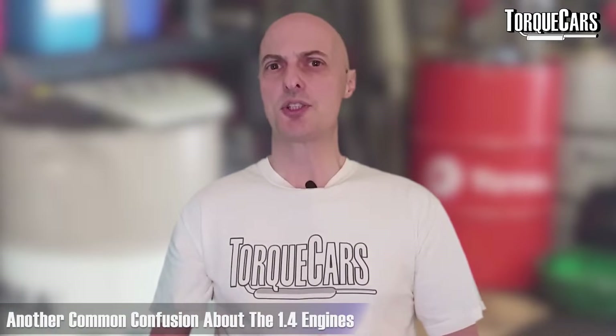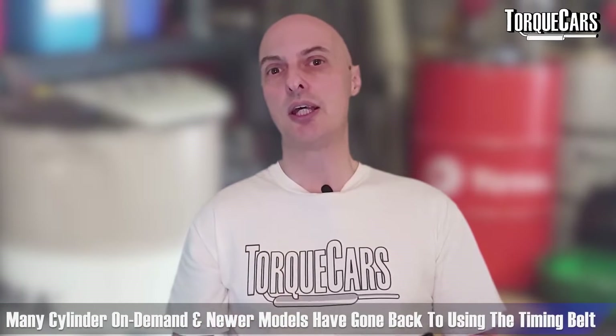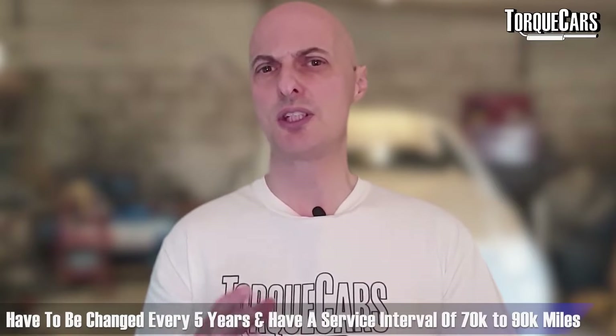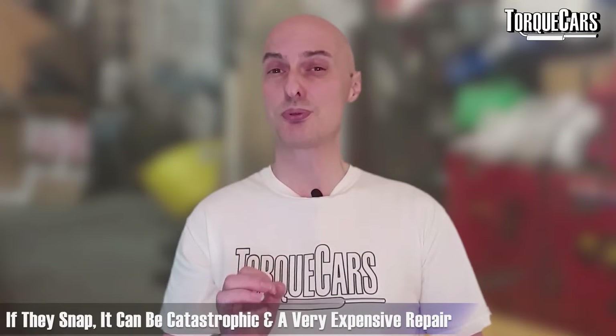Another confusion with the 1.4 engines is whether they have a timing belt or a timing chain, and again it seems almost random what Volkswagen Audi Group did. A lot of the cylinder-on-demand and newer models have gone back to using a timing belt, and a lot of the older engines have a timing chain, but there's no clear year where this was changed over. If you've got a timing chain it's metal and it's going to stretch over time — you need to get that changed in accordance with the manufacturer's instructions. Belts should be changed every five years, with a service interval of somewhere between 70,000 and 90,000 miles, whichever comes soonest. The last thing you want is them to snap and end up with pistons crashing into the valves, which is a pretty expensive repair.